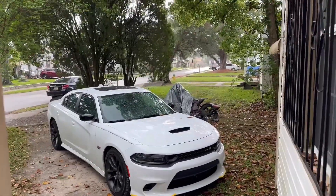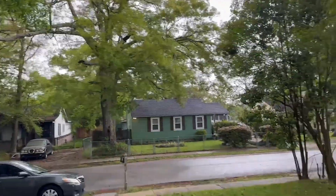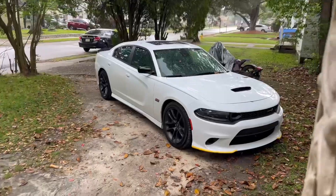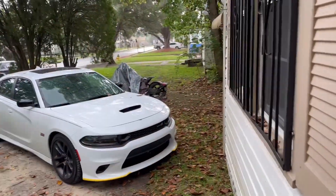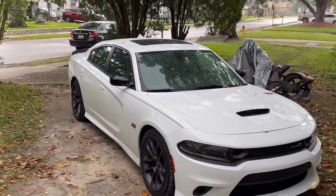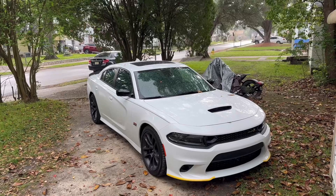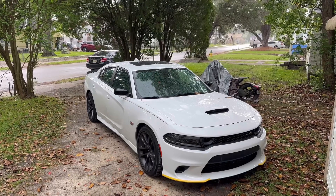Alright, so man, today it's raining — y'all can probably see the little drops. But today we officially go get some tint. As y'all can see, you can see right through the car. The rain is kind of throwing it off a little bit, but yeah, finally going to get some tint today.